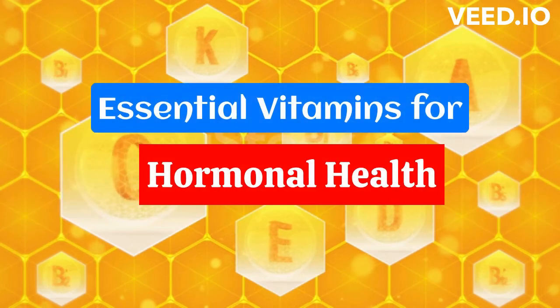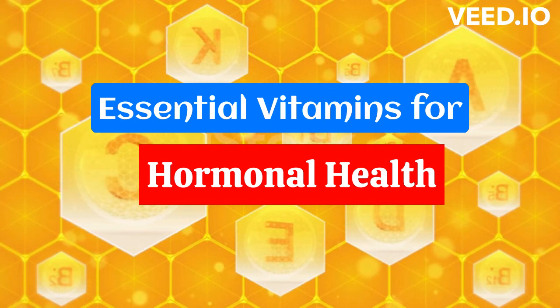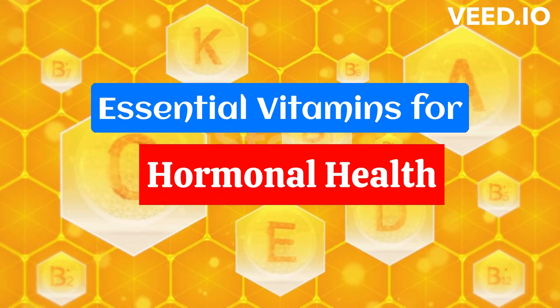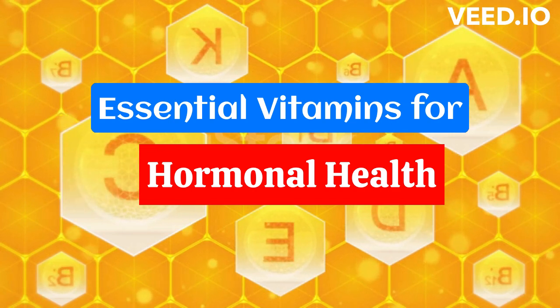Hello and welcome back. Hormones are crucial for many bodily functions, including metabolism, growth, and reproduction. But hormonal imbalances can lead to a range of health problems, from fatigue and mood swings to infertility and chronic diseases. So, what vitamins can help support your hormonal health? Let's find out.